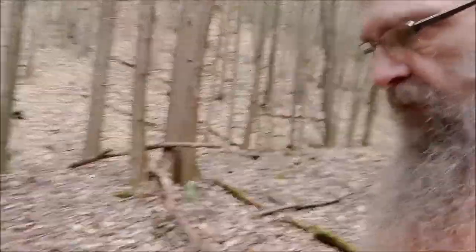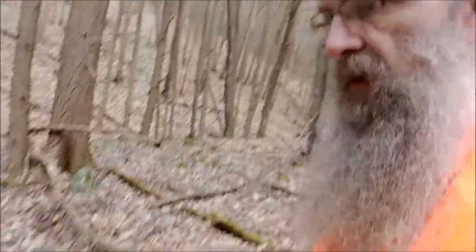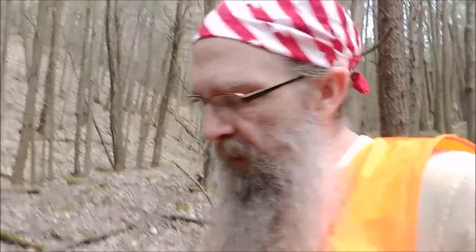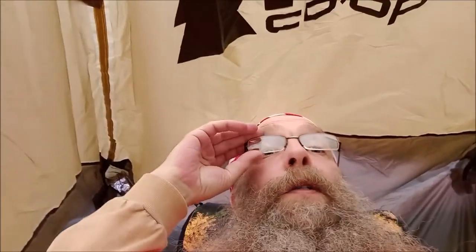I've got a four-by-six tarp underneath the tent so the tarp gets dirty instead of the bottom of the tent. And I've got an Armor All cloth — you can see that orange cloth over there — I can use that to wipe off the bottom of the tarp when I'm ready to pack up. This is not too bad a spot. I can sleep here.